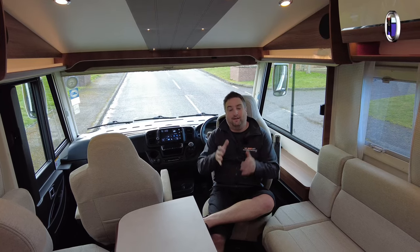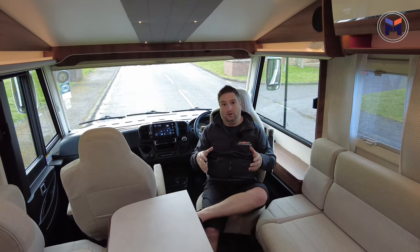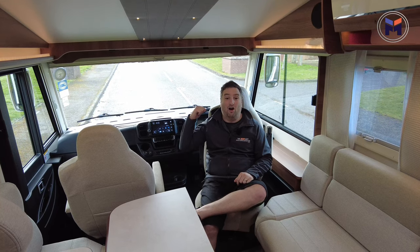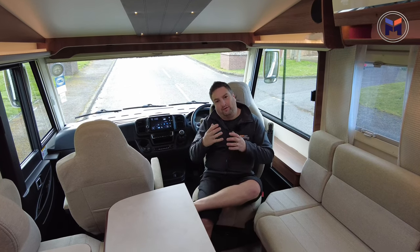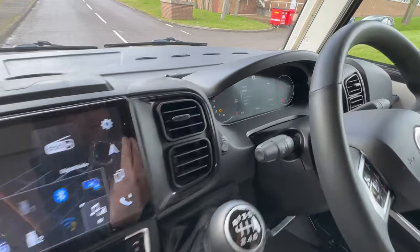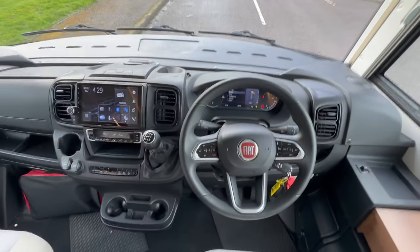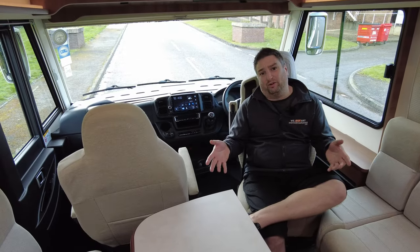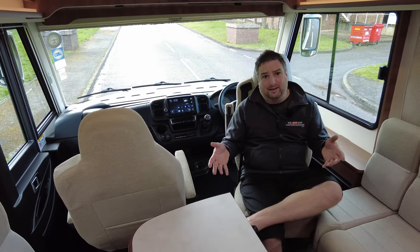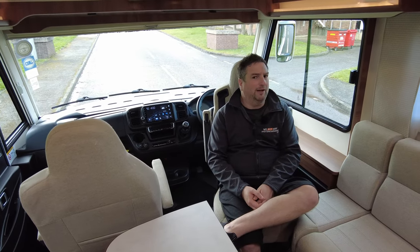The first feature is the right-hand drive pack. Not only does that give you the steering wheel on the right-hand side, it also gives you a leather steering wheel, a leather gear knob, new controls on your steering wheel, traction control, and weirdly, it also gives you Truma heating as well. Big plus — big upgrade, but it's a big plus.